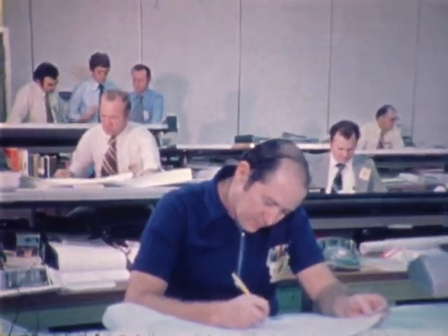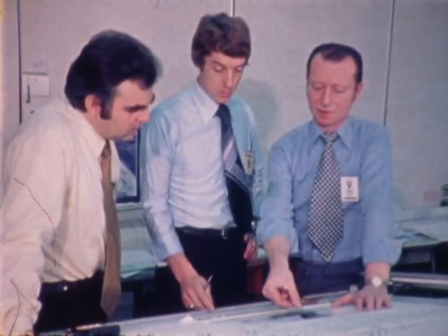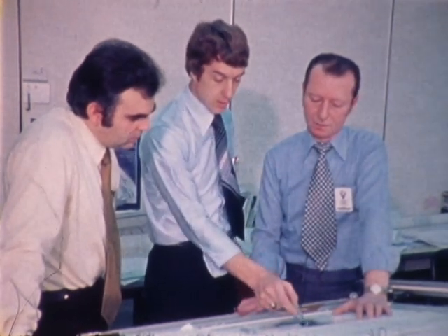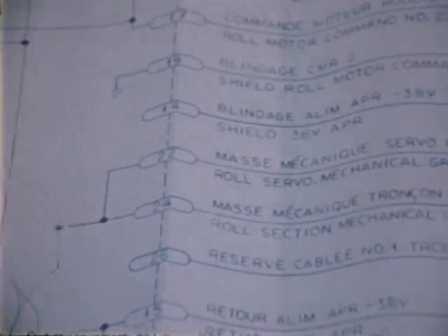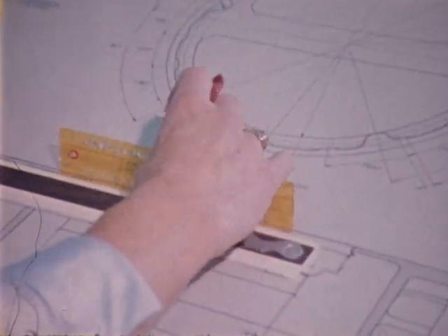Martin Marietta and Thompson CSF have formed a joint Atlas engineering team. This team is developing a production data package of bilingual metric Form 1 drawings. Working together in Orlando and Paris, the team has developed the procedures and interfaces necessary to produce a true co-production design.